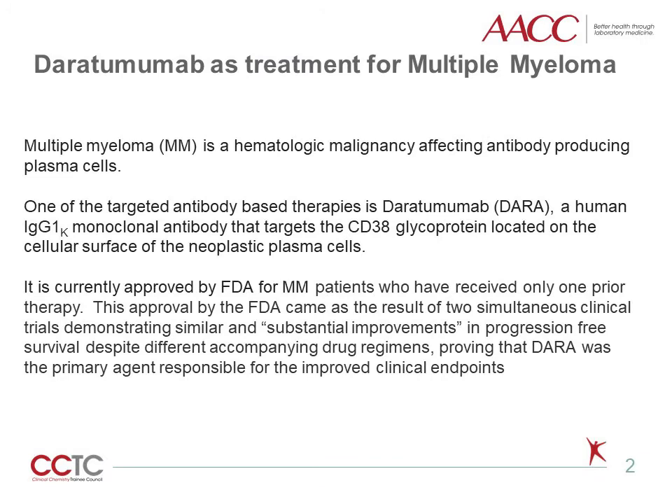Multiple myeloma is a hematologic malignancy affecting antibody-producing plasma cells. One of the targeted antibody-based therapies is Daratumumab, a human IgG1K monoclonal antibody that targets CD38-glycoprotein located on the cellular surface of the neoplastic plasma cells. It is currently approved by FDA for multiple myeloma patients who have received only one prior therapy, following two simultaneous trials demonstrating substantial improvements in progression-free survival, proving Daratumumab was the primary agent responsible for improved clinical endpoints.